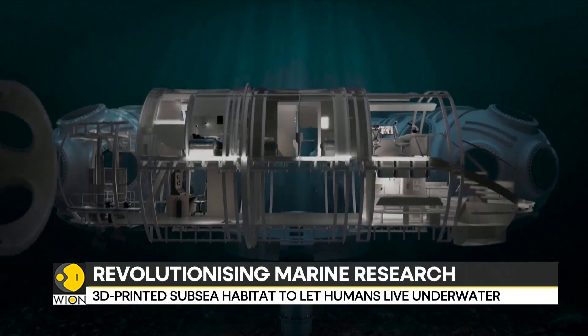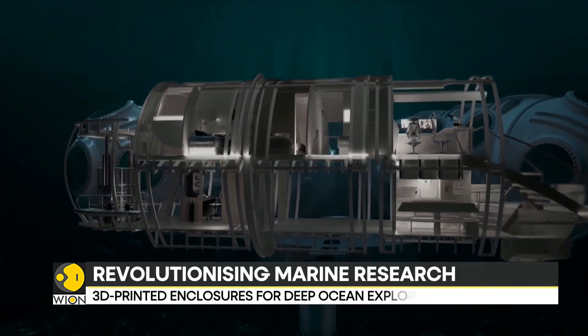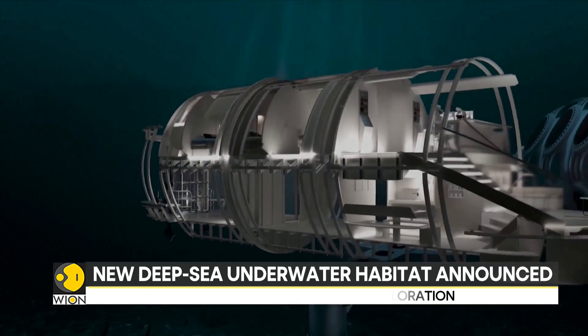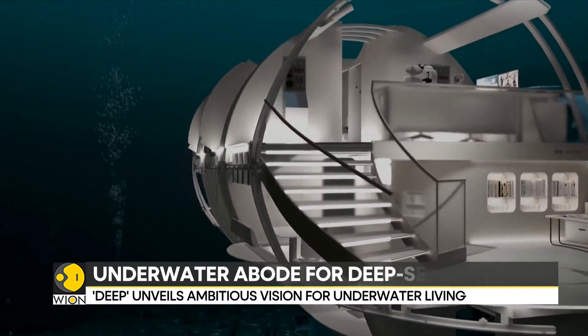The idea of humans living underwater is not new. Back in the 1960s, a French ocean explorer built an underwater village. With this new development, the DEEP company aims to usher in a new era of continuous underwater presence.